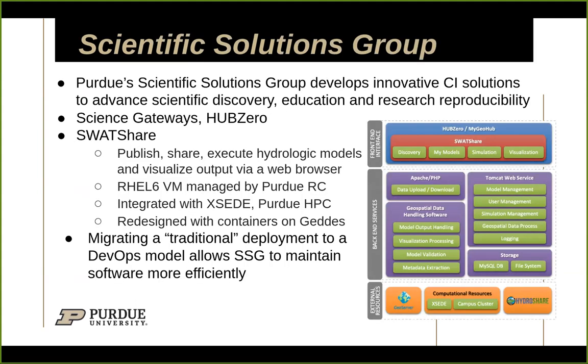We have a scientific solutions group that develops cyberinfrastructure — mainly science gateways — that interact a lot with HUBzero. They had an application called SWATShare that our engineering team was hosting in a virtual machine, a Red Hat 6 VM. Developers didn't have much access to it and there was a lot of back and forth. They went through and redesigned it with containers on Geddes, migrating from that traditional deployment to a DevOps model, which made everybody a lot happier. Now they go about their business without needing to interact with us much unless they have a deployment issue.